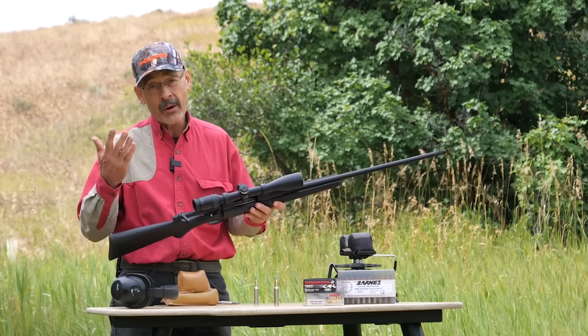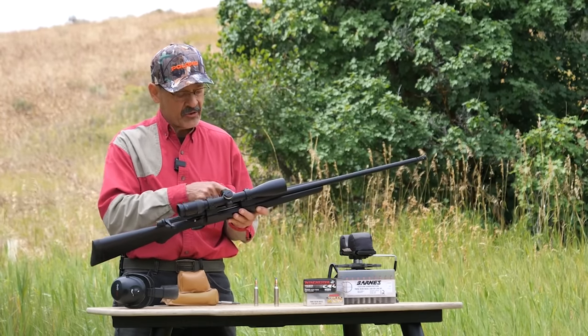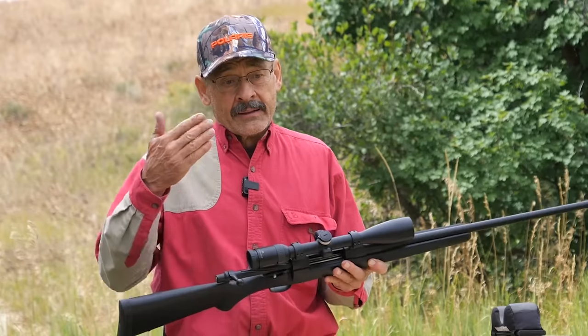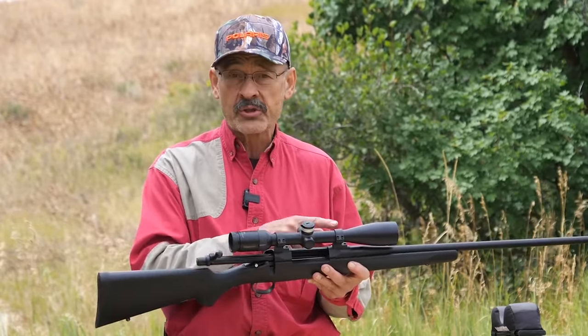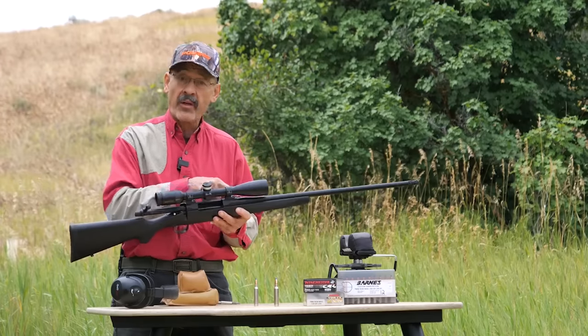These rails are so slick and perfectly smooth that it just glides like it's on butter. An action is an action, but he's got these things incredibly square and straight — that's what they call blueprinting an action. And he has to make those straight to keep them concentric with the barrel.